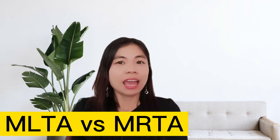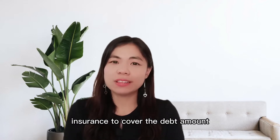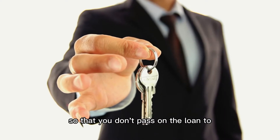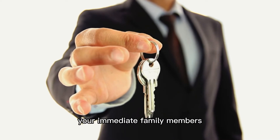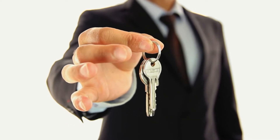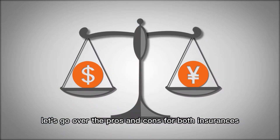MLTA versus MRTA. If you decide to buy a property on loan, you will need to buy insurance to cover the debt amount so that you don't pass on the loan to your immediate family members when something happens to you. The common insurances are MLTA and MRTA. In this video, let's go over the pros and cons for both insurances to help you decide your insurance choice.